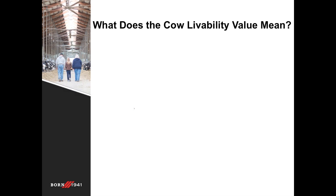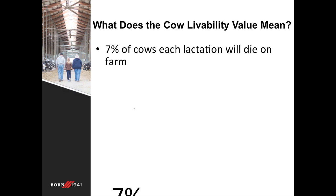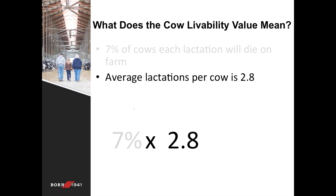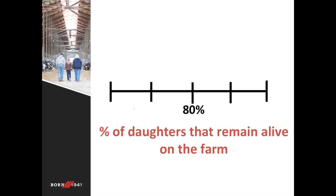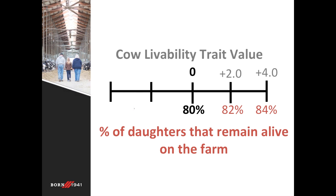What does this cow livability value actually mean? To put it into perspective, about 7% of cows will die within each lactation on the farm. The average lactation per cow in the US is 2.8 — this information is from the National Record Database through DHIA. That means 80% of cows will remain alive in the milking herd, and this 80% is used as a baseline for the cow livability trait. If an animal is plus 2 on cow livability, 82% of their daughters will remain alive on the farm. A negative value subtracts that amount from 80%, so a negative 2 would be 78%.